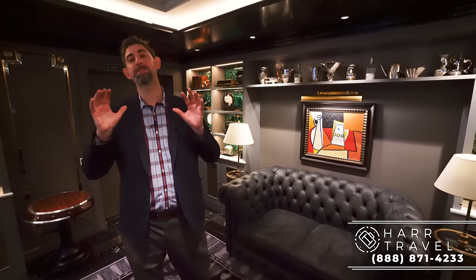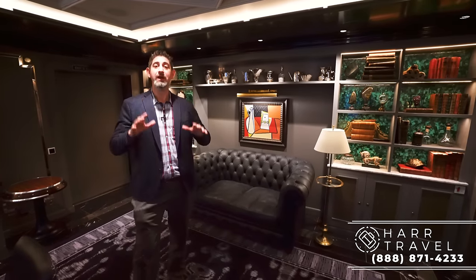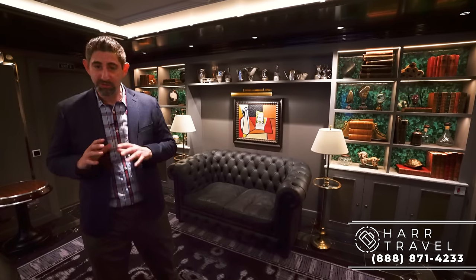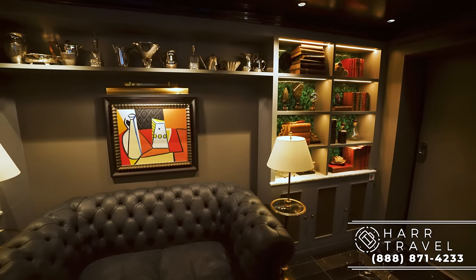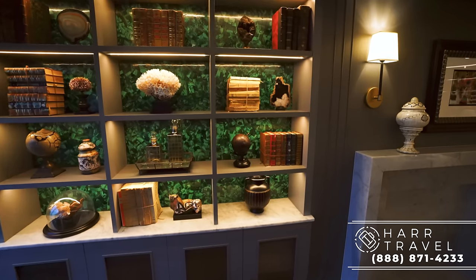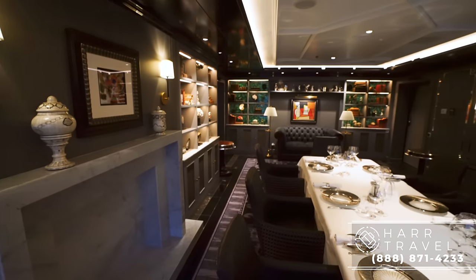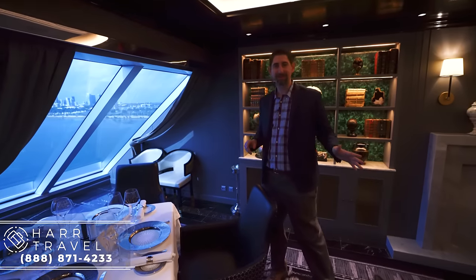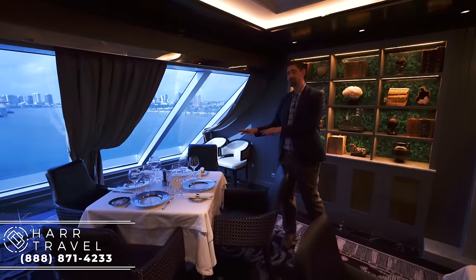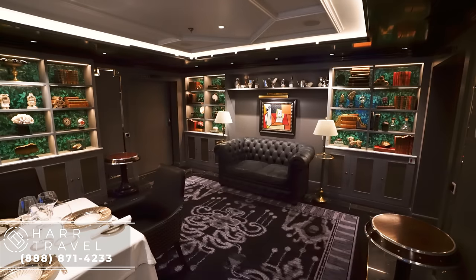Now we're at the very back of the ship in a kind of secret area — this space is only available to those staying in the most exclusive part of the ship: the Regent Suite. We have a full video on that if you want to check it out — over 4,000 square feet. You can see the beautiful jade inlay; all of the decor has been hand-picked and is very refined. This is meant to be like a private study or private dining room where you can have lunch and dinner. It's an amazing place to celebrate an anniversary, a birthday, or get a group of friends together.